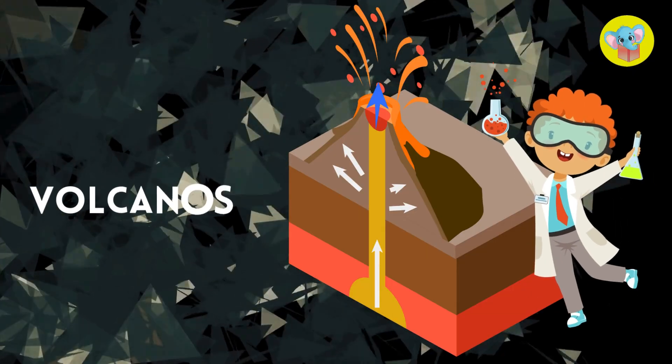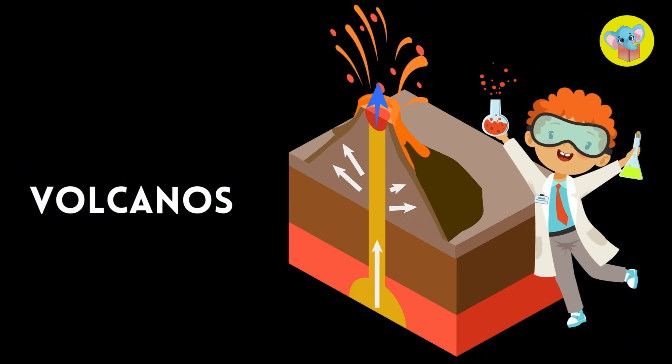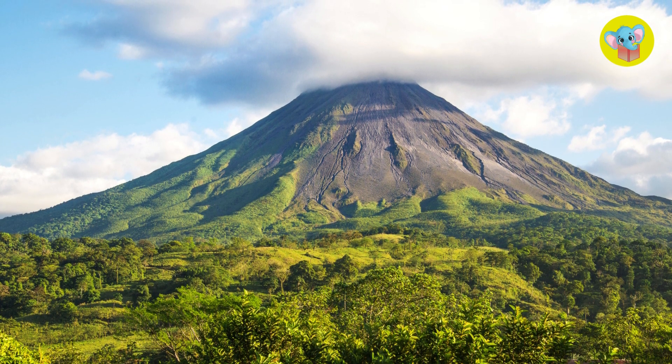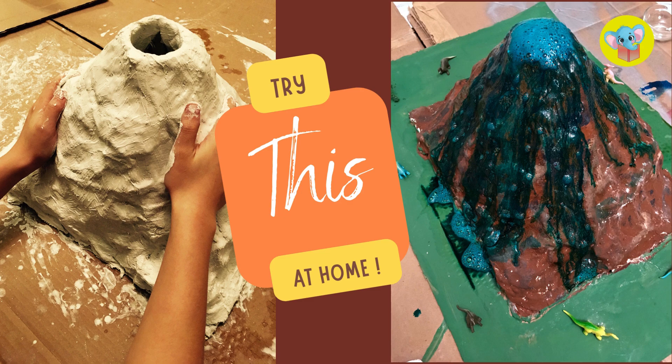Thanks for watching, nature explorers. Stay curious, stay awesome, and remember — if you ever visit a volcano, stay far, far away from the lava.